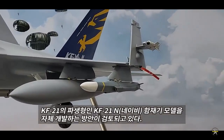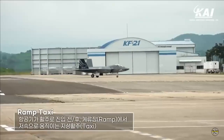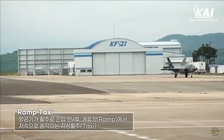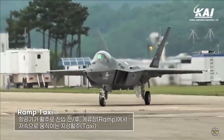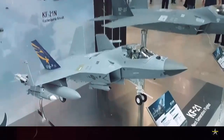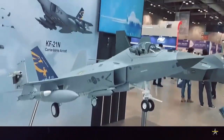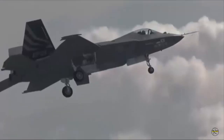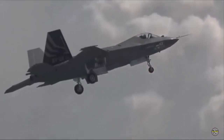According to the information panel on display at the show, the KF-21N has a length of 17.1 meters, a height of 5.2 meters, and a width of 12.3 meters. It can fly at a maximum speed of Mach 1.6 with a payload of 7,620 kg, and its maximum takeoff weight (MTOW) is around 25,600 kg.